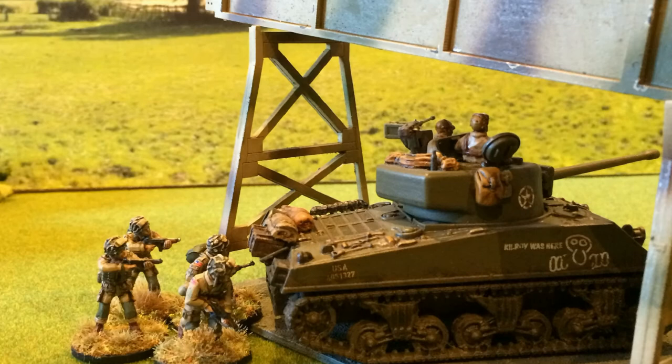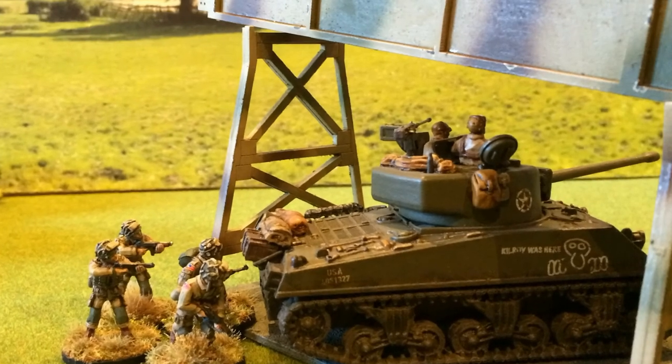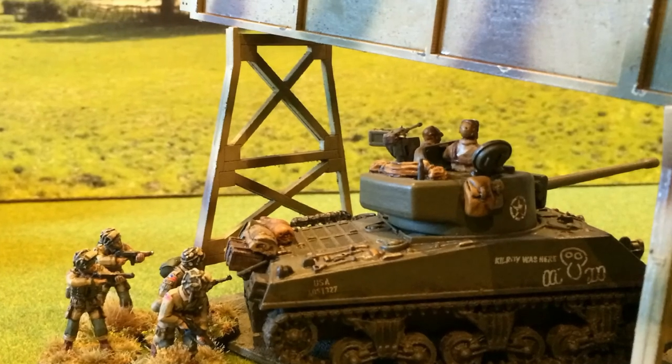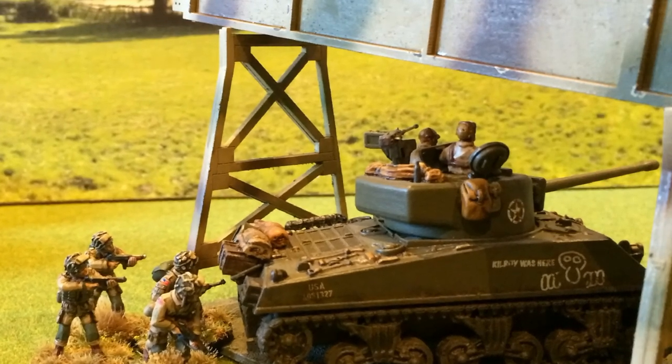The M4 Sherman tank took aim on the launch ramp. Although the objective was lost, this facility would not be used to threaten England again, as Kilroy was here.